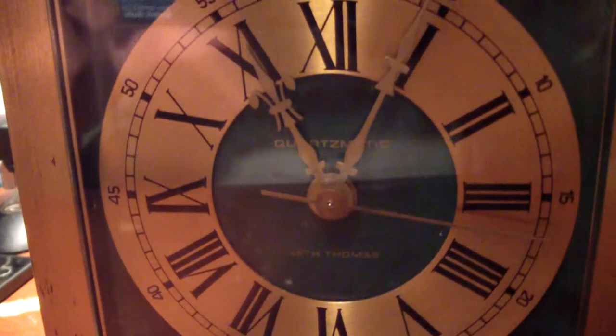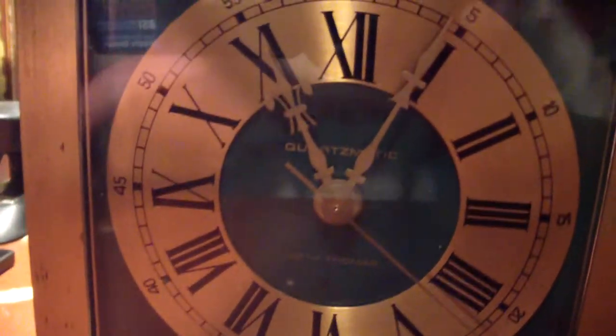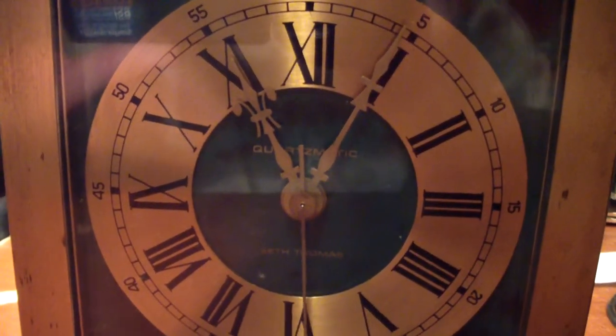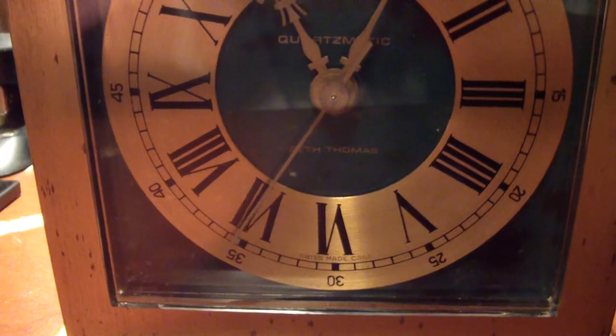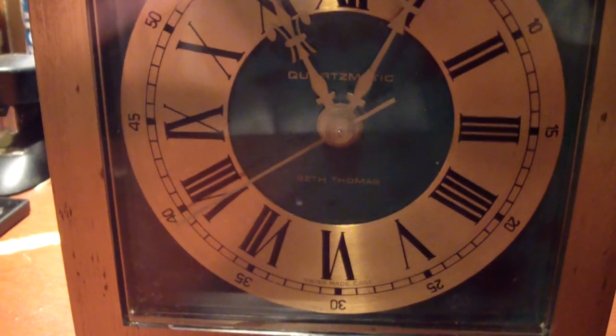So anyway, thanks for watching. And that is my Seth Thomas by General Time, by Tally Industries, Quartzmatic — battery-powered quartz clock — from what I believe to be 1974. So many thanks for watching.